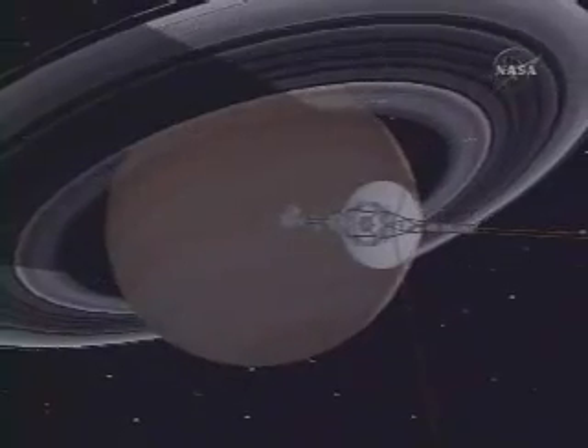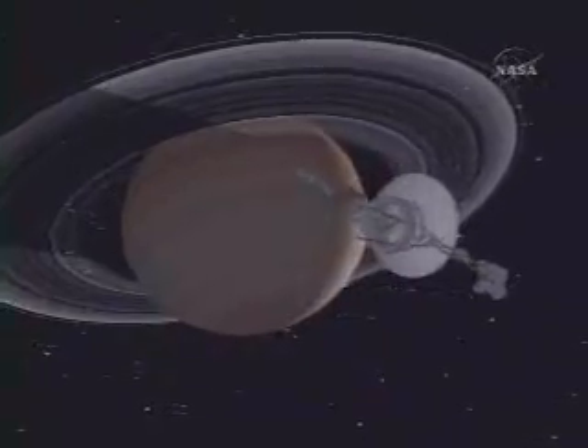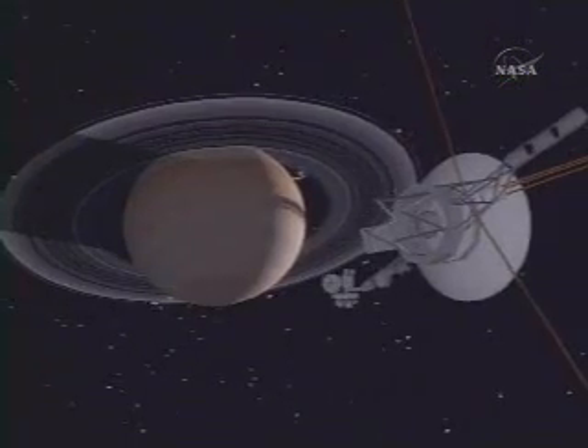Soon after Voyager 2's closest approach to Saturn — in fact, while it was behind the planet — its scan platform got stuck. It had a mechanical failure and we weren't able to aim the cameras and other pointable instruments at the targets. After several years we concluded that during the Saturn encounter we had moved the platform too much, too fast. If we used the platform consistently at a slower rate and constrained the total amount of angular motion applied to it, we would be in a pretty safe condition.